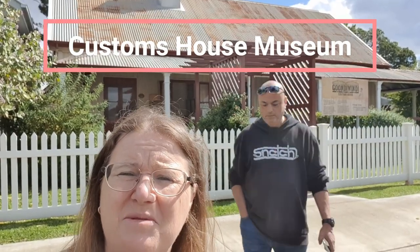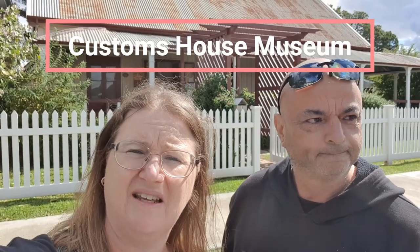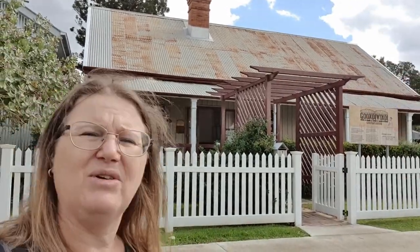Customs House Museum - there it is. This house was established to collect customs duties for goods coming in and out of Queensland prior to the Federation of Australia in 1901. This is the only inland customs house in Australia still in existence. I think it's five dollars entry each - we'll go have a look.